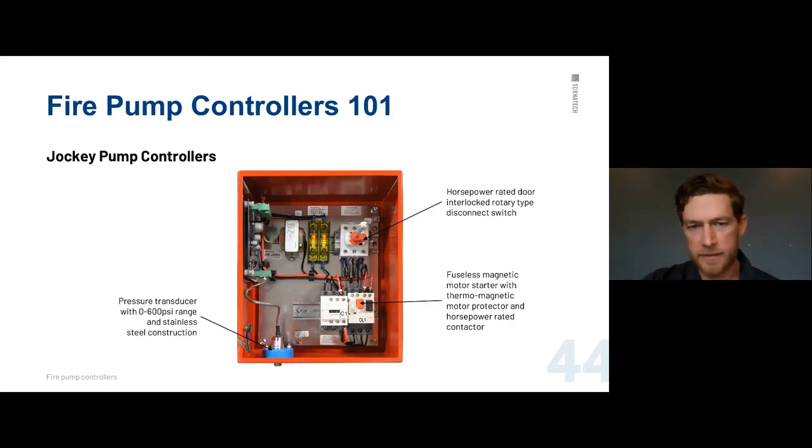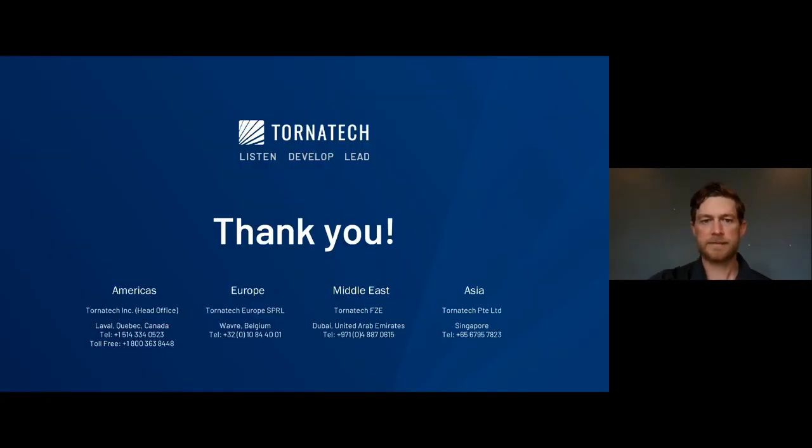Inside the jockey controller is very simple: there's the main disconnect switch, fuses, and a transformer. Power goes to the disconnect switch — not to the motor contactor or the overload. Motor leads go into the contactor, not the overload. There's also a transducer at the bottom. Jockeys are very simple, easy little controllers.